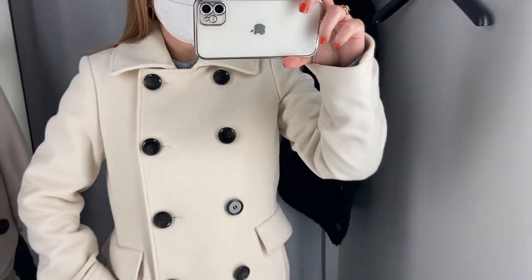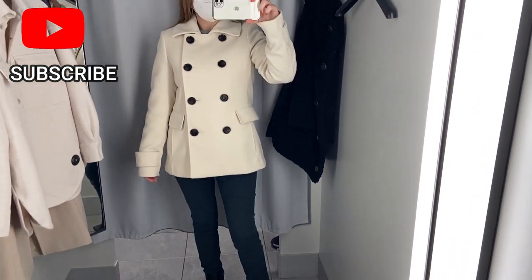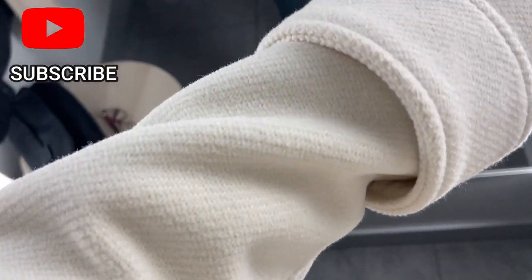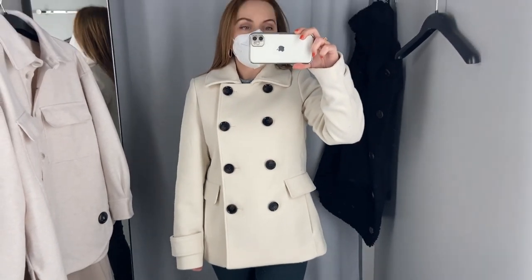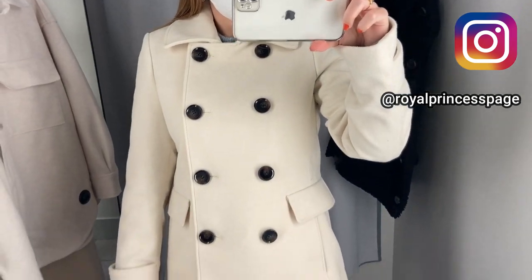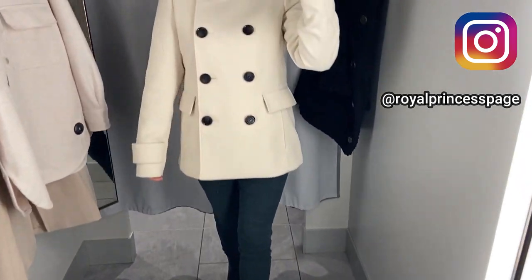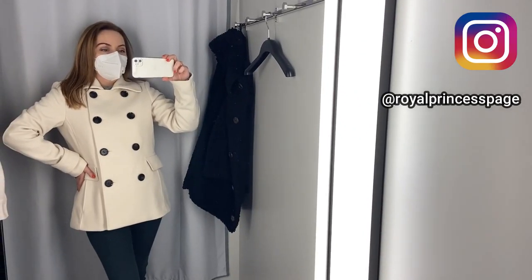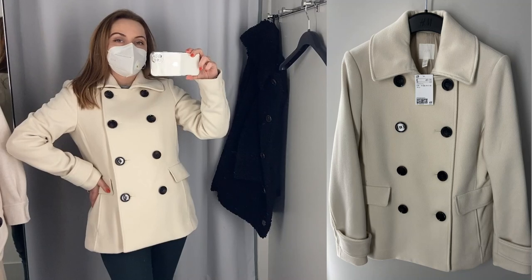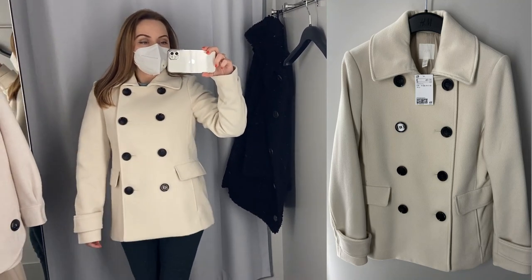The size I'm wearing here is a 36, which is a small size and is the right size for me. This coat is beautiful, very elegant and fine. I really like this coat — also the color is very fine. I think it's perfect over a spring dress but also over a pair of trousers. It's simply beautiful. This coat is not fitted at the waist. I like the cut of this coat; the shoulders and the sleeves are just right.